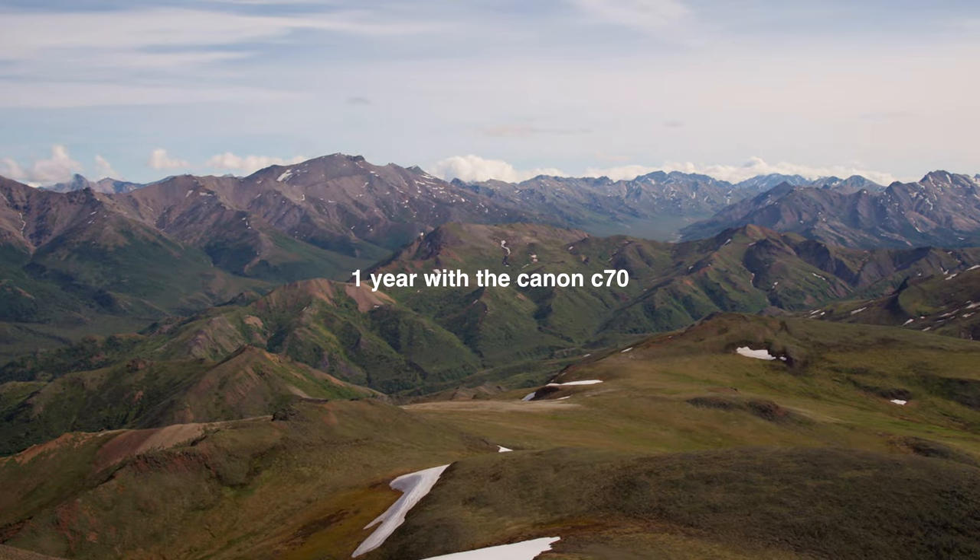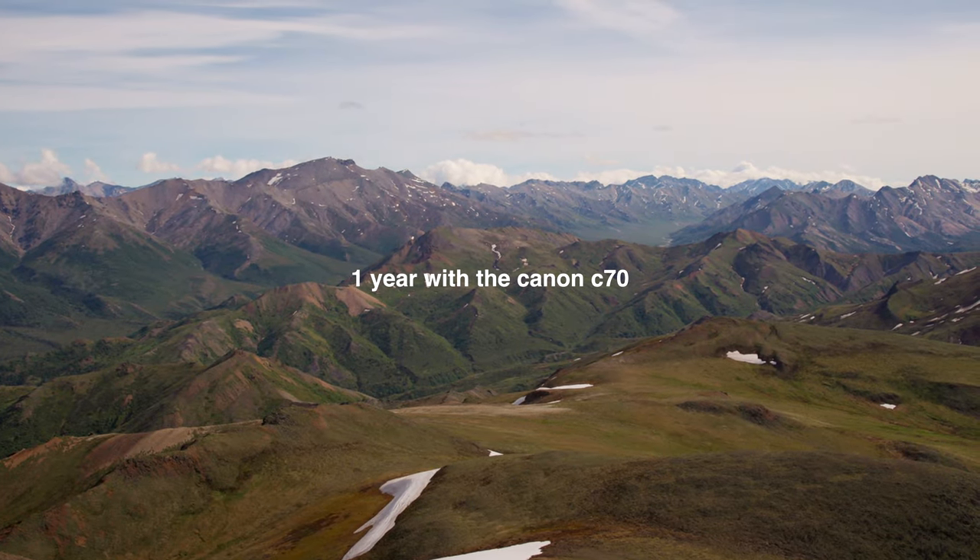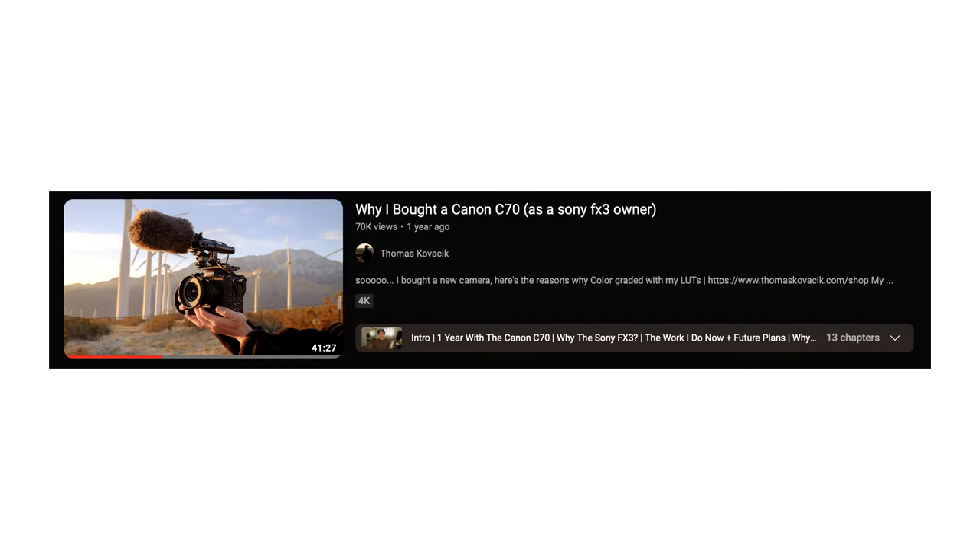I want to share with you guys my new camera system that I switched to. If you want more context on why I bought the Canon C70, I'll leave a link down below to a video going through that entire story. Essentially, selling off the C70 was my personal preference and there's some nuance with my own workflow and style.